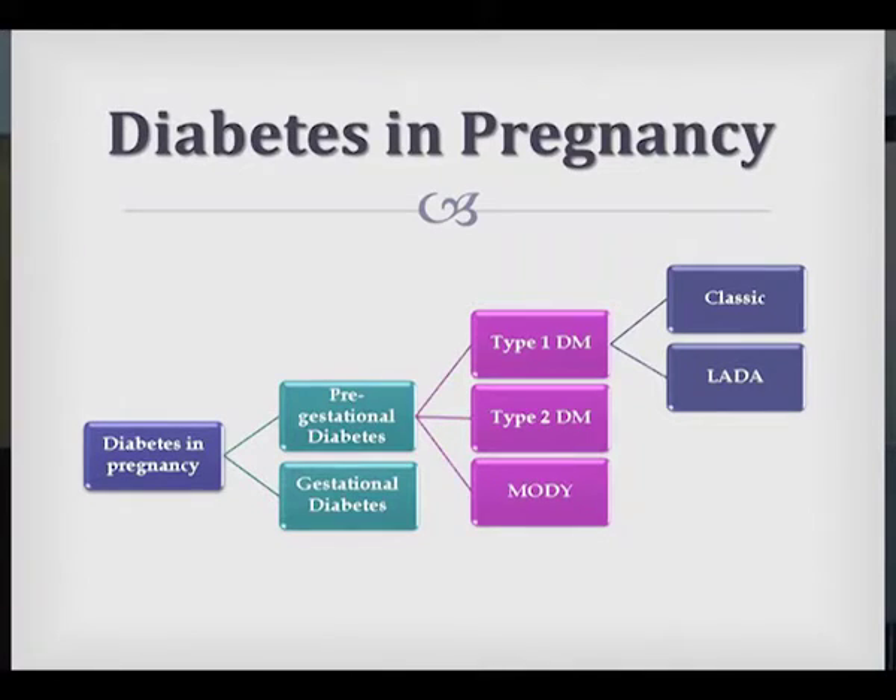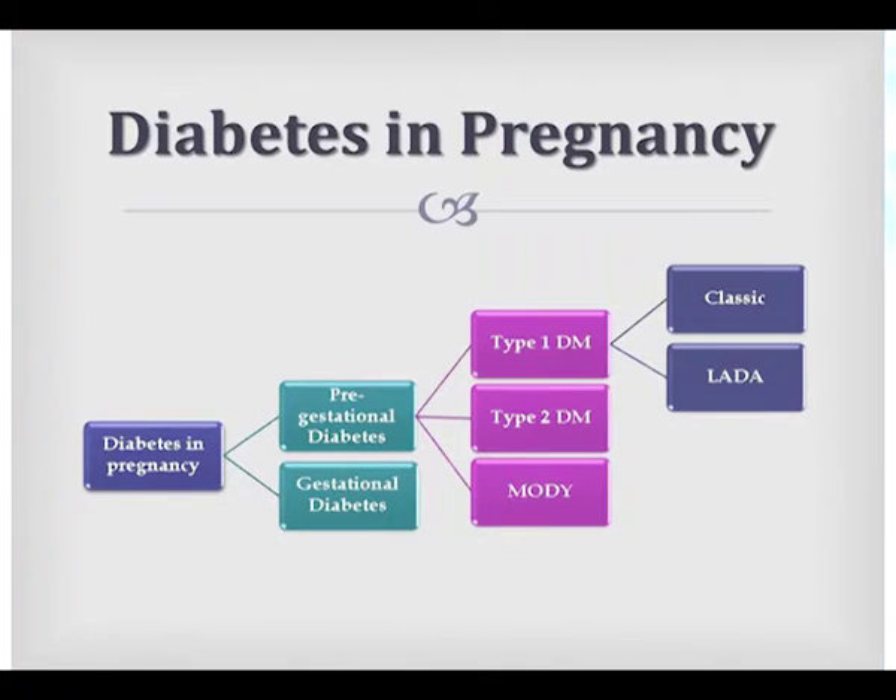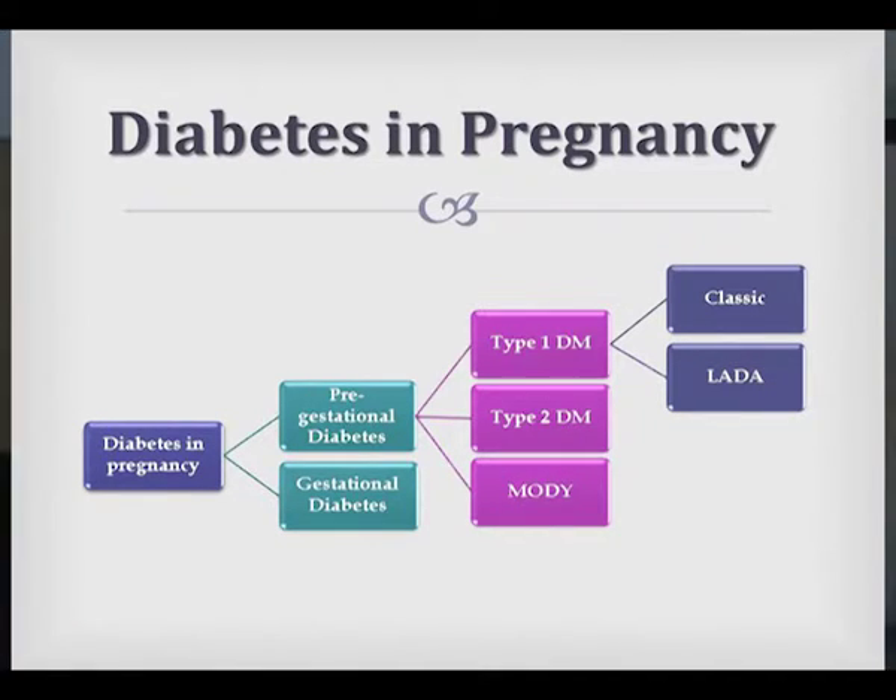For us, especially at the diabetic clinic, we get to see the fruits of your labour, literally. So first of all, Marta has touched on the gestational diabetes, and she also mentioned the different types of pre-gestational diabetes that we get.